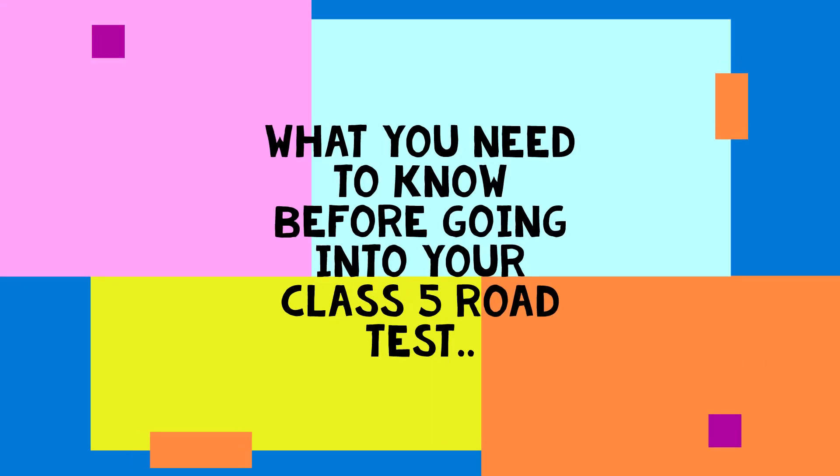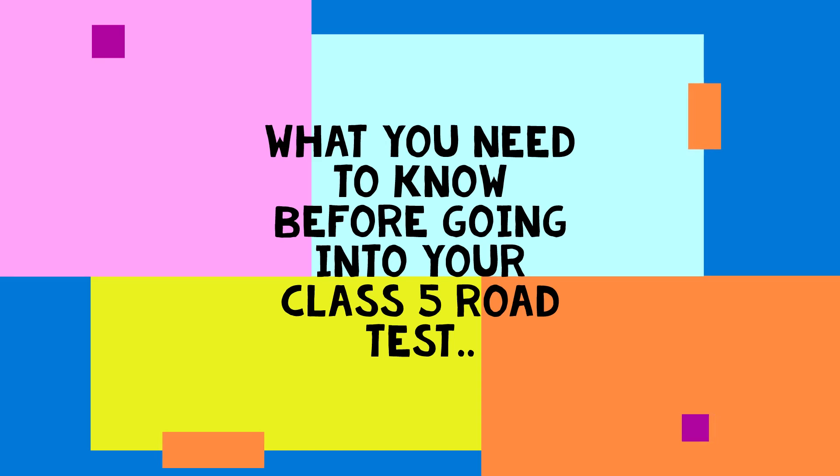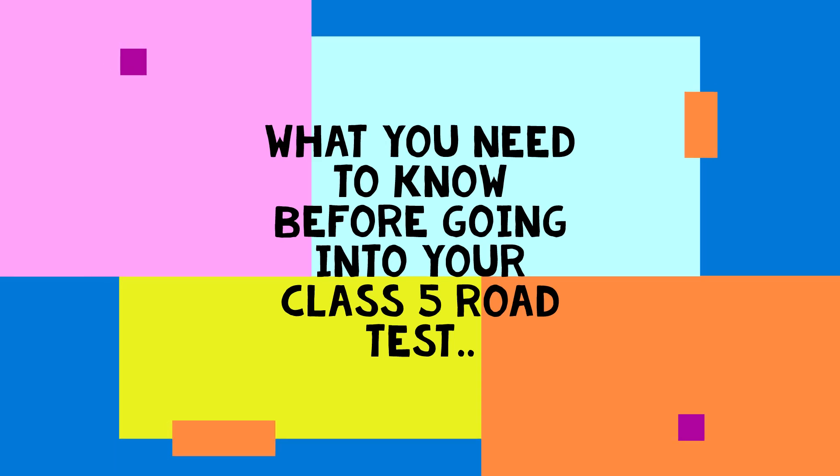Hello everyone, this is Alex the driving instructor from San San Driving School. In today's video we'll be talking about what you need to know before going into your Class 5 road test.